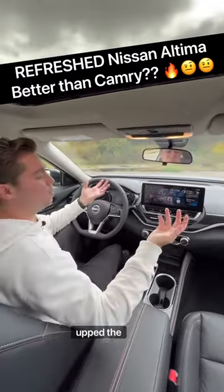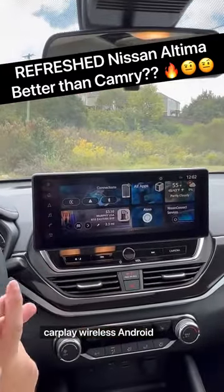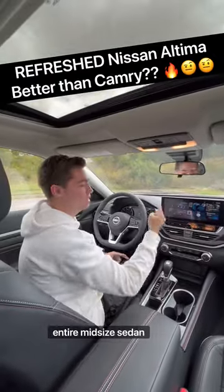Reason two: Nissan really upped the tech. This is a 12.3-inch high-resolution display that runs wireless CarPlay and wireless Android Auto, and that actually makes this the largest display in the entire midsize sedan segment.